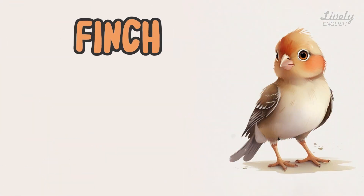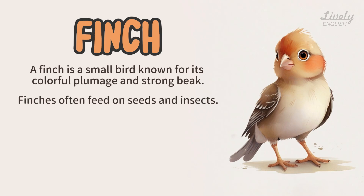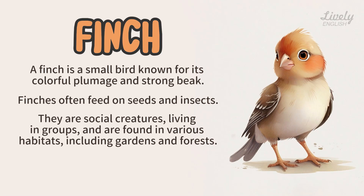Finch. A finch is a small bird known for its colorful plumage and strong beak. Finches often feed on seeds and insects. They are social creatures, living in groups, and are found in various habitats, including gardens and forests. Some finches are popular as pets.